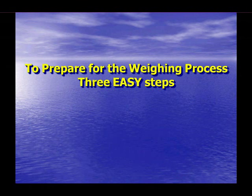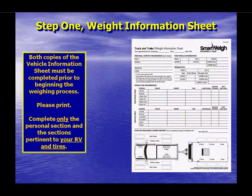Now let's address getting your RV weighed — in three easy steps. Step 1: completing the Weight Information Sheet. First, we request your personal information, which will not be used in any fashion that can be associated with you or your RV. The tow vehicle information comes from the federal data plate located near the driver's door, giving you the GVWR and GAWR ratings. The GCWR is generally found in the vehicle towing guide received when the truck was purchased, or in the operator's manual, or by contacting the truck manufacturer.